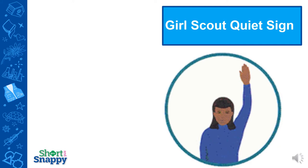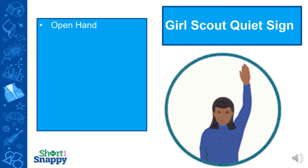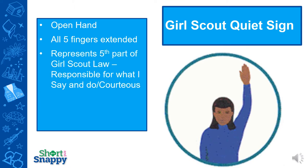Another Girl Scout tradition that you'll see at meetings, events, ceremonies, and camp is the Girl Scout quiet sign. This happens when whoever is in charge puts up an open hand with all five fingers extended, because it represents the fifth part of the Girl Scout law, which is to be responsible for what I say and do, or to be courteous to your fellow Girl Scouts. This is the sign you will use to quiet a room. If you're doing a meeting virtually, teach the girls what that means right away, and then if you put your hand up on the screen, they know it's time to quiet down and listen to you.